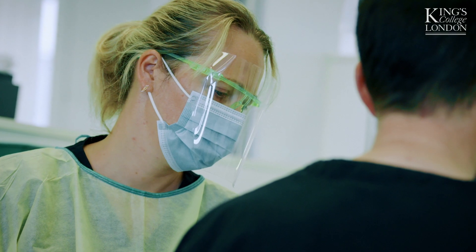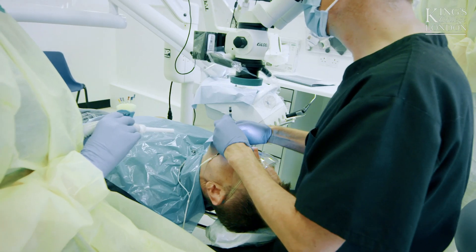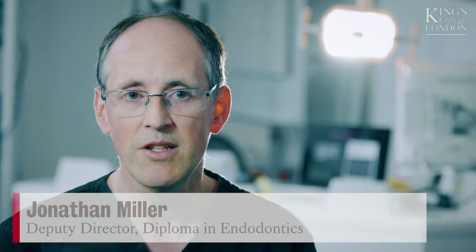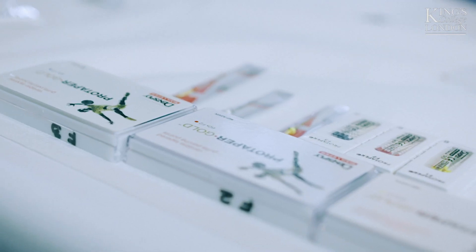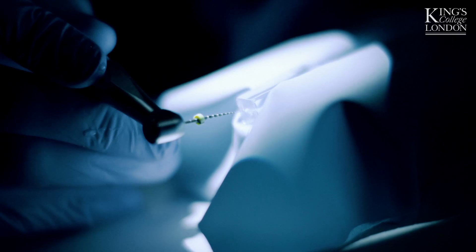The unique part of the course is that you get a chance to actually treat patients up on the clinic. We have various specialists who come in and help you and guide you. I think it's the best course because it enables you to do the academic side of it, the laboratory side to learn the techniques, but also the clinical side.